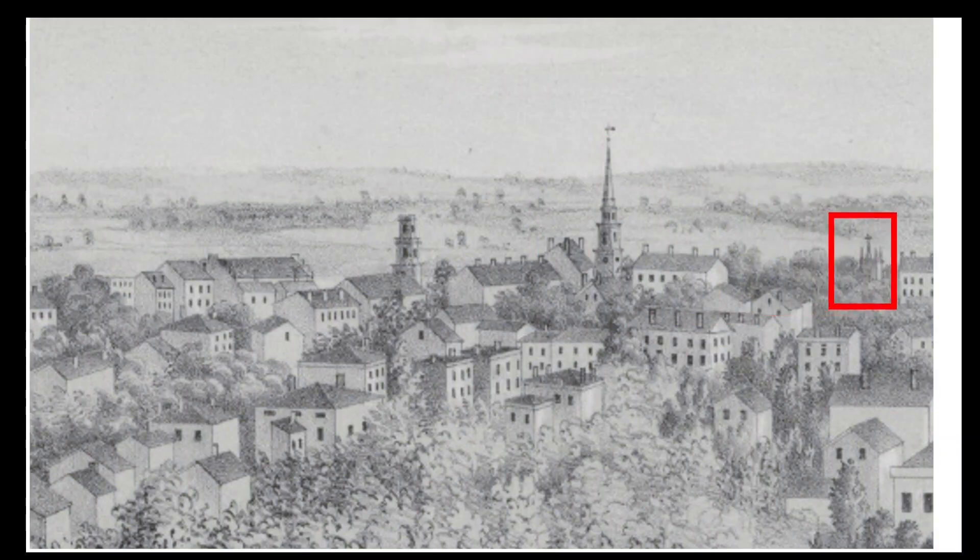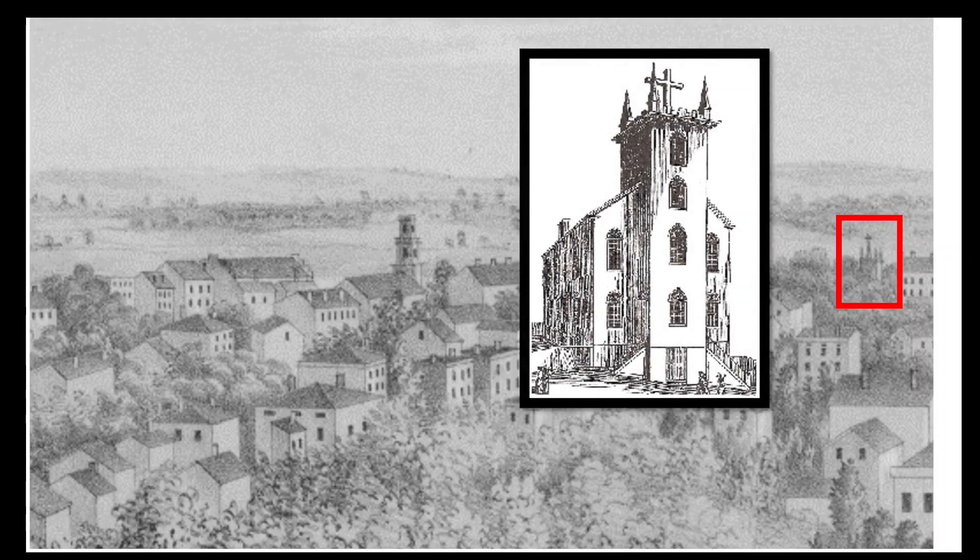The next church has an interesting history. It was originally erected in 1795 as the first Christ Church, Hartford's very first Episcopal church building. In 1830, the Episcopalians sold it to the Catholic Diocese, and it became the city's first Catholic Church, called the Church of the Holy and Undivided Trinity. The building was destroyed by fire in 1853, four years after this print was published.